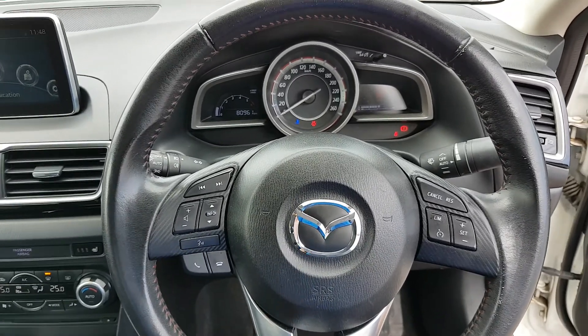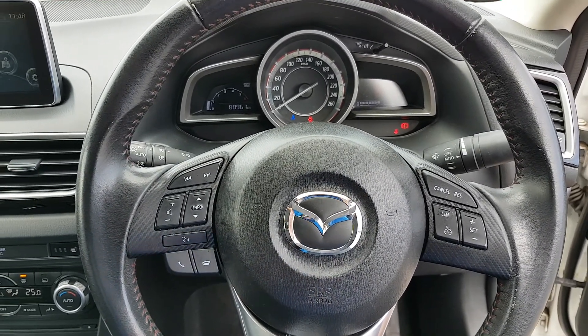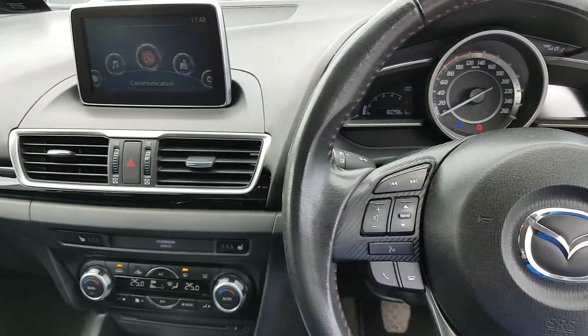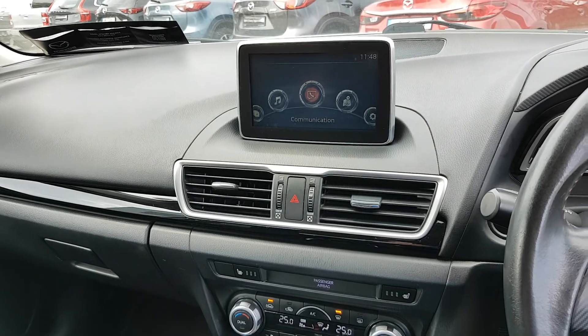Multifunctional control steering wheel, so you have all your media settings, your Bluetooth settings, your cruise control settings. You have automatic lights, automatic wipers, full electric windows, electric mirrors, and a nice big screen in the middle with all your preset radio stations.